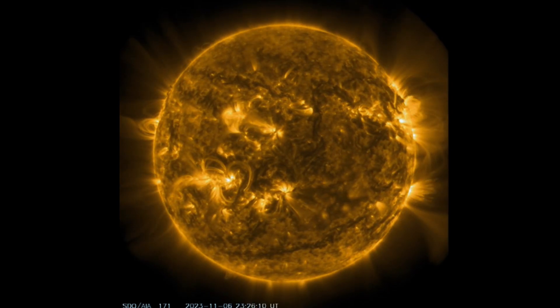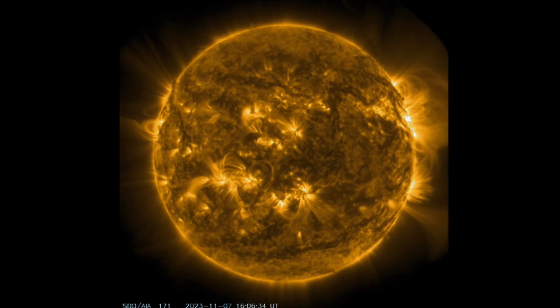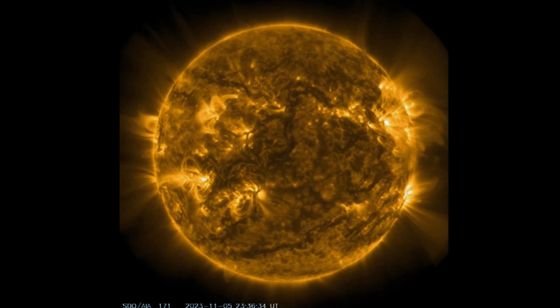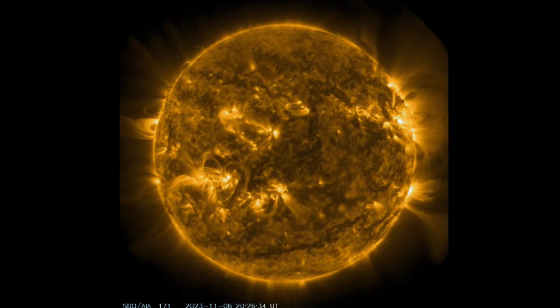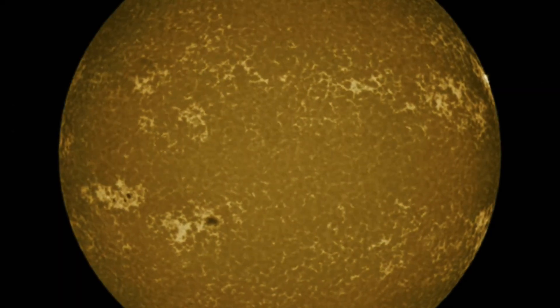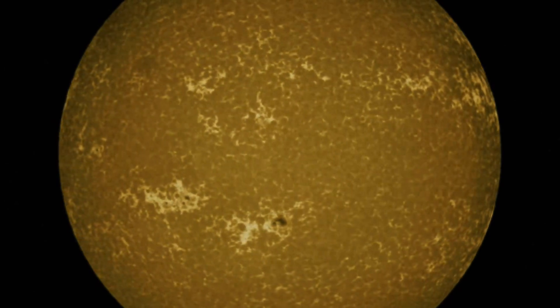171 angstroms here — this is where we can really see our heliosphere in action on our sun. Amazing images. Right now we have four sunspot regions that are Earth-facing and two that are turning away. And then a quick look at that big sunspot region that is Earth-facing right now.